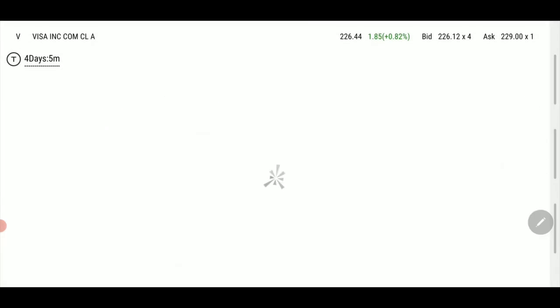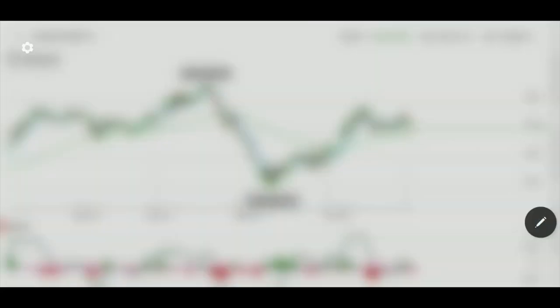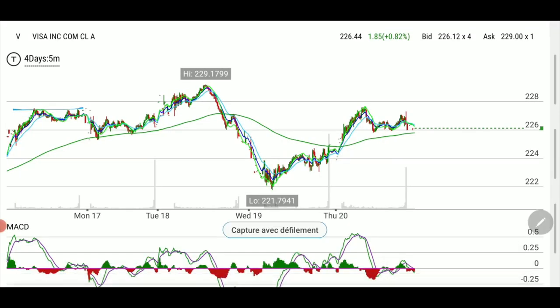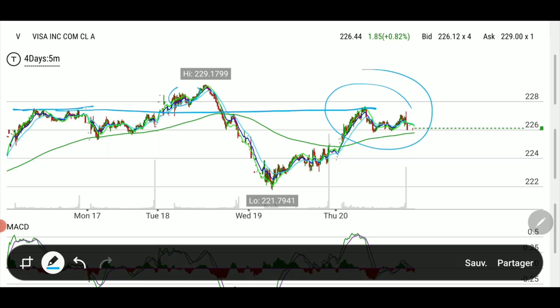If we had gone another week out it would have been much safer, because look at what's happening now — we're back to the level where it was. Obviously we entered higher, but it would have retained a lot more premium. Sometimes when you look for a home run it doesn't quite work out the way you want it. I was very bullish on it, but it was too risky knowing that the FOMC minutes could have affected the Visa play. I should have either gone with a later date or not touched it at all.